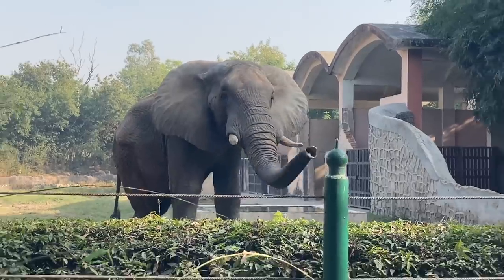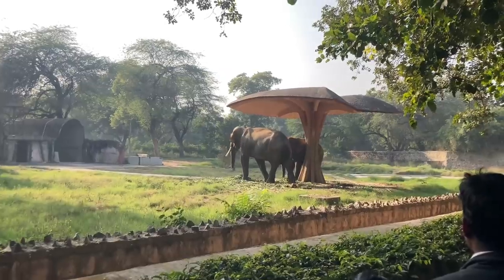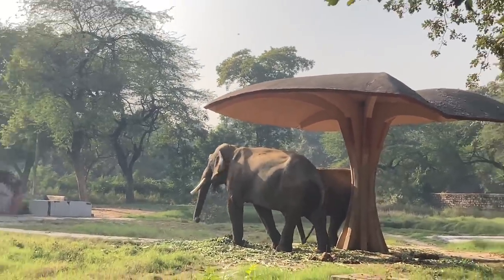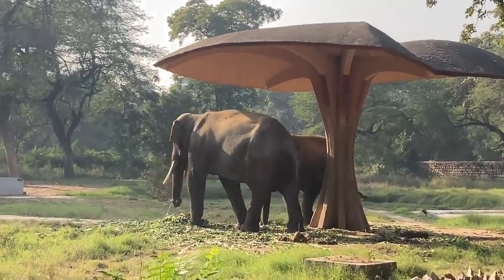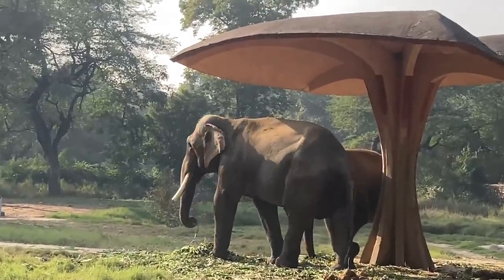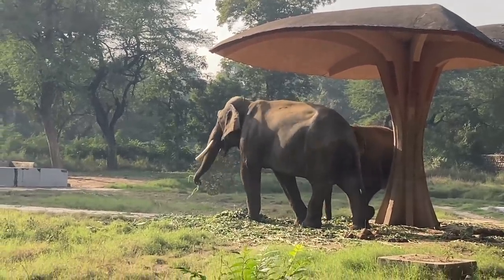This is a male elephant, so you will know what it is. This is an Indian elephant — let me tell you about the difference. It could be African or Indian. There are African elephants here, and they are small. The difference is that the feet of the Asian elephant are small, and the African is big.